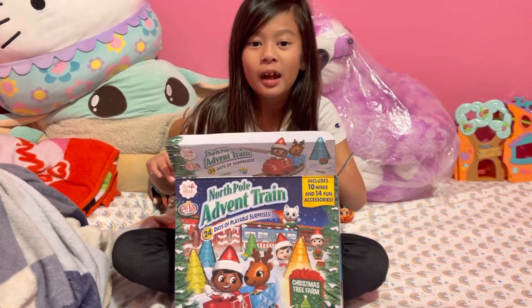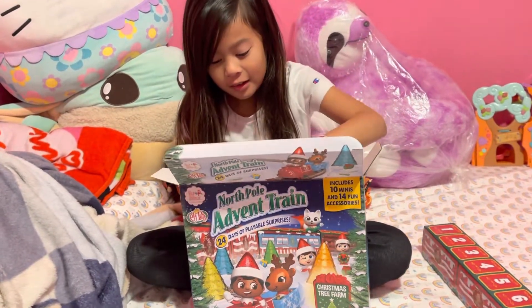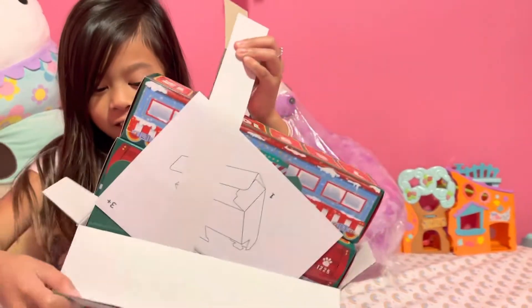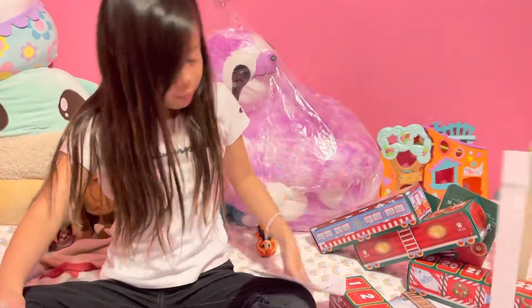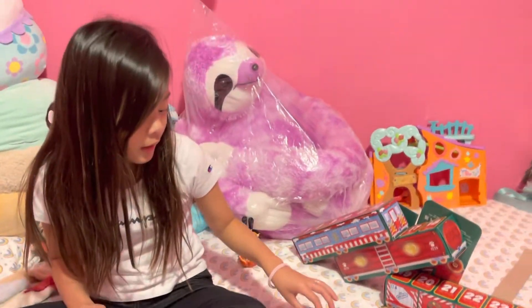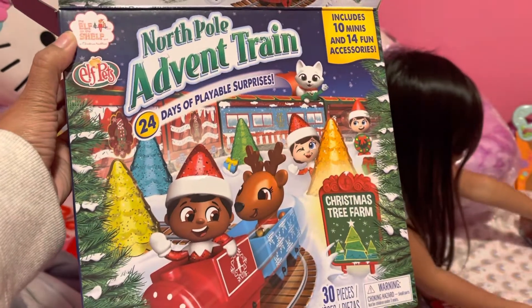Hi guys, my name is Alive here and we got the toy elf calendar. So I'm gonna take it out. No, no, no — you pull this out. Whoa. You can put your elf in here. You're gonna open it one by one each day. North Pole. 30 pieces inside, guys.